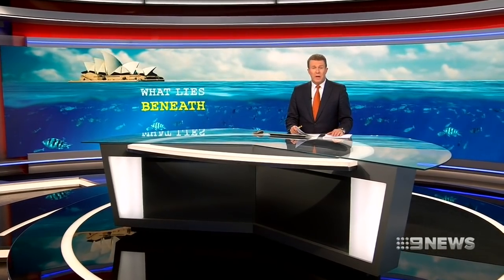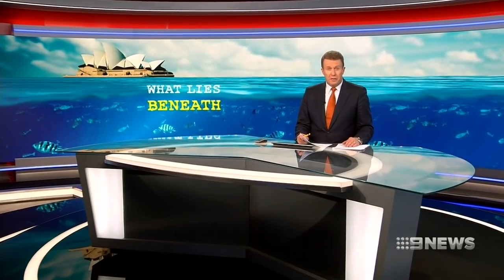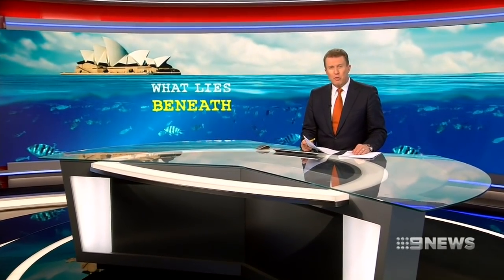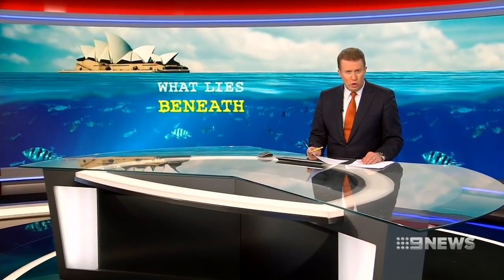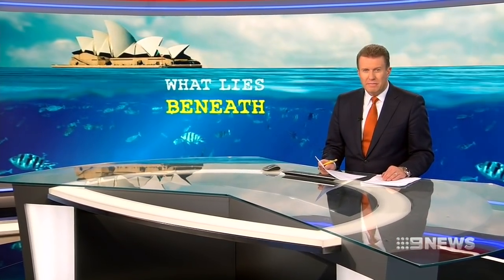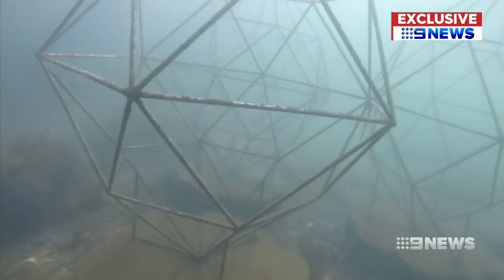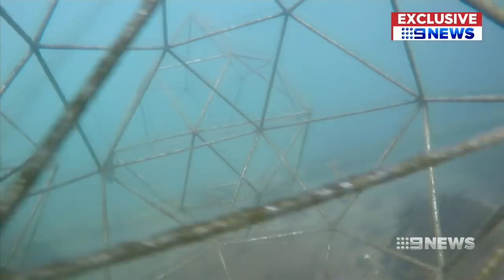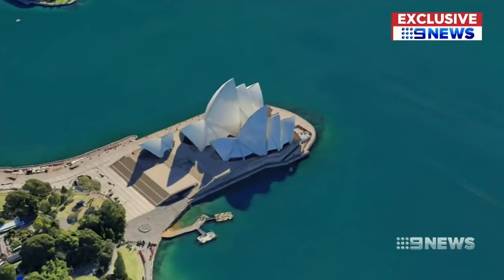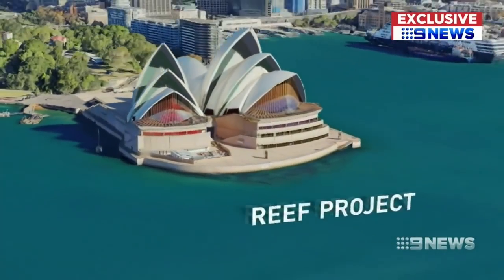Known as the iconic sails of our city, the Opera House is breathing new life into Sydney. A series of artificial reefs are being built along the sea wall to bring more marine life back to the harbour. You'd be forgiven for thinking this is an underwater art installation, but it's actually an artificial reef placed along the Opera House seawall to attract more creatures of the deep.